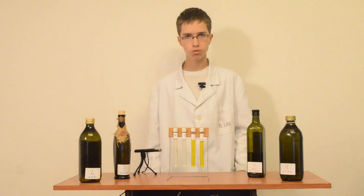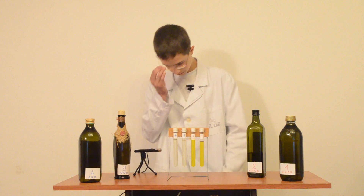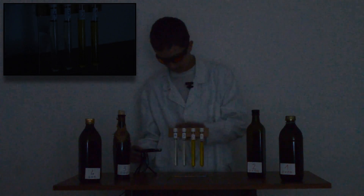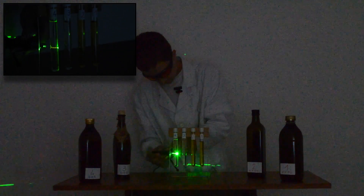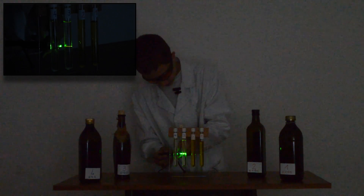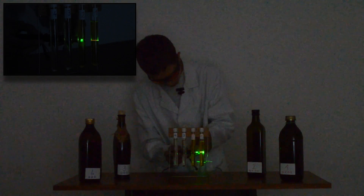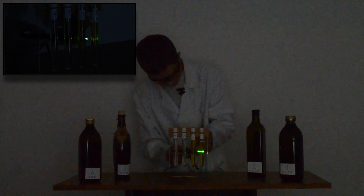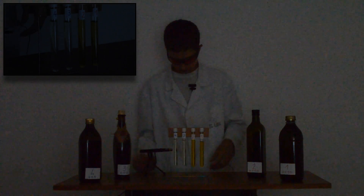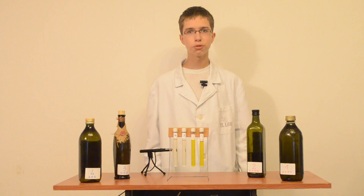Now once more to see how the green laser looks in extra virgin olive oil versus ordinary olive oil. Extra virgin... Ordinary... Ordinary... Extra virgin... Extra virgin... Ordinary. It is not proof, but it looks nice.